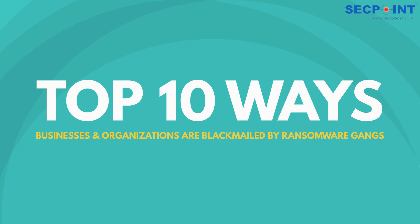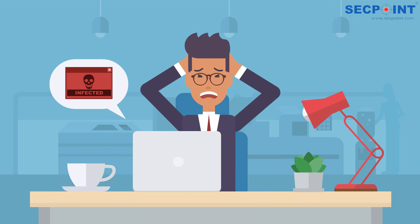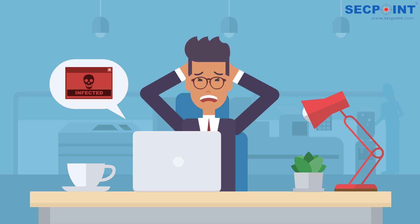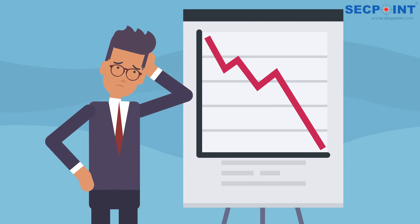Top 10 Ways Businesses and Organizations Are Blackmailed by Ransomware Gangs. Advancements in technology mean ransomware groups can now easily target businesses and take control of sensitive information. A cybersecurity attack can leave businesses vulnerable to data exposure, reputational damage, and profit loss.